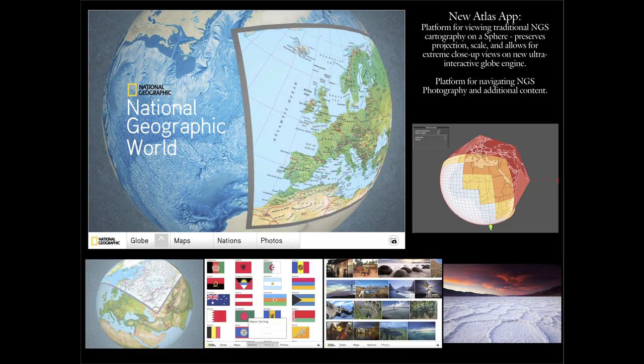Our Atlas app is the number one app in Apple's App Store, and this is a sneak preview of the next generation — we're pretty excited about it, and it's looking great.